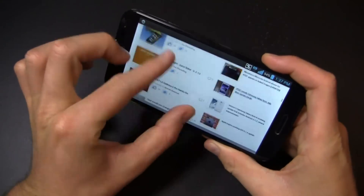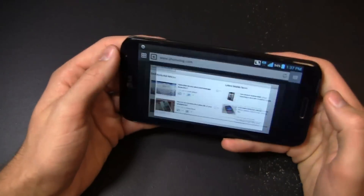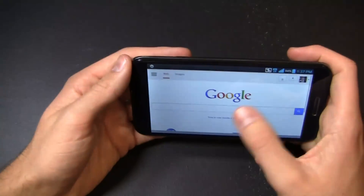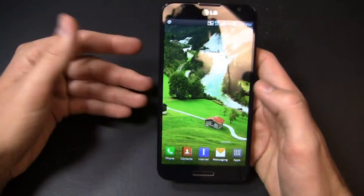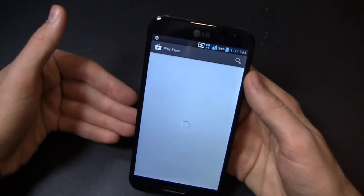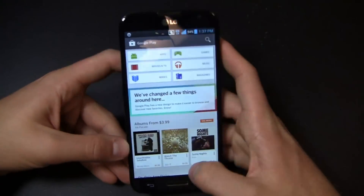Pinch to zoom is very responsive. I can load up phonedog.com and multiple browser windows as I see fit. The keyboard is pretty nice on this device — LG's keyboard continues to improve, and of course you can download third-party alternatives through Google Play. Just to give you an idea of what the new Play Store looks like on a giant 5.5-inch display — there it is.